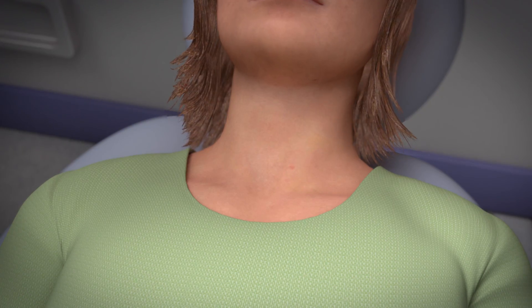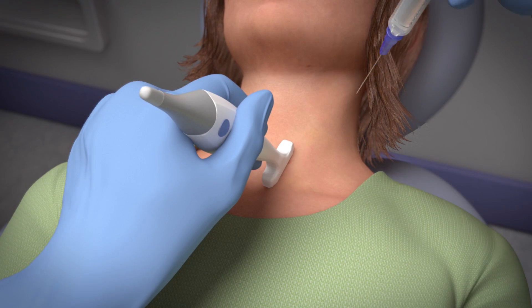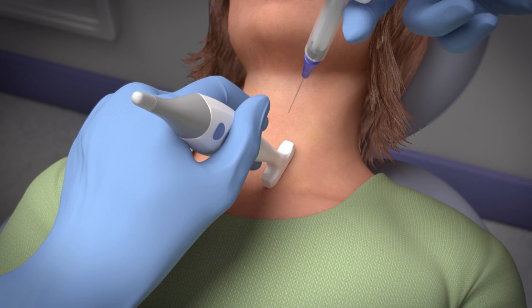Then you will extend your neck and tilt your head. After cleaning the skin over the nodule, the doctor will numb your skin with medicine given through a tiny needle.